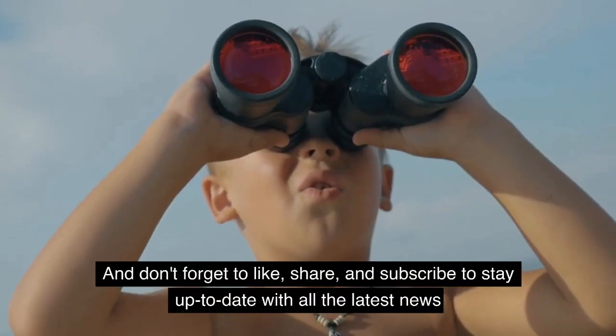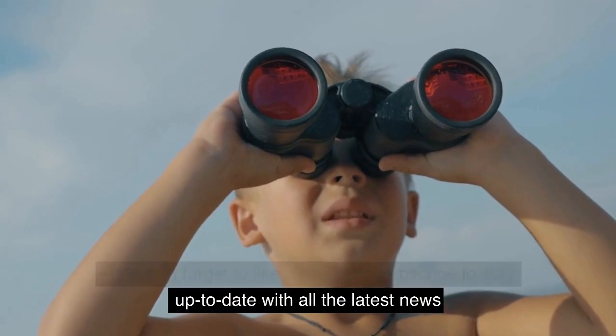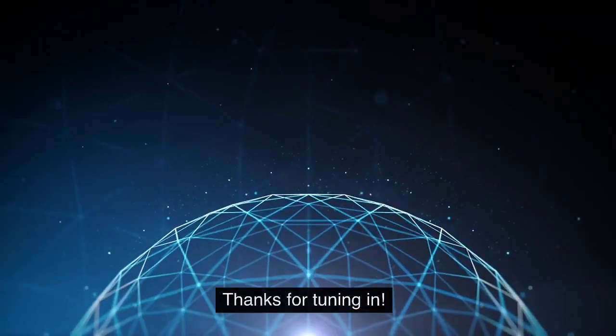And don't forget to like, share, and subscribe to stay up to date with all the latest news in the world of science and technology. Thanks for tuning in.